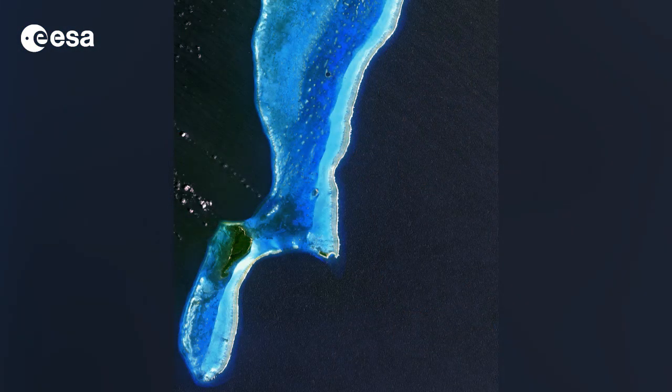Hi, I'm Kelsea Brennan-Wessels and welcome back to Earth from Space on the European Space Agency Web TV. The Lighthouse Atoll in the Belize Barrier Reef is featured in this image acquired by Japan's ALOS satellite.